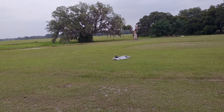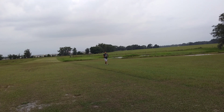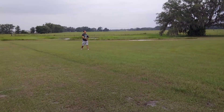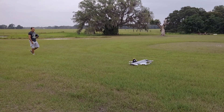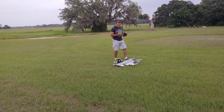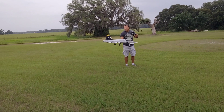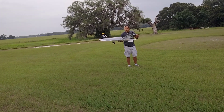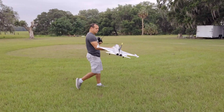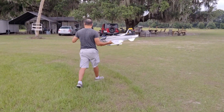Not sure what just happened there — that's the first... what happened, buddy? The rudder's not working again. So odd.